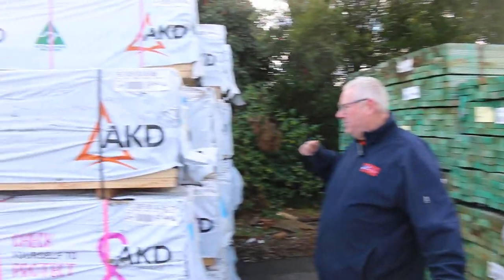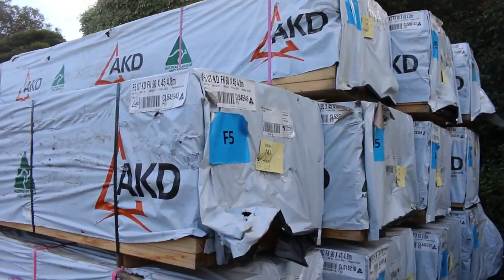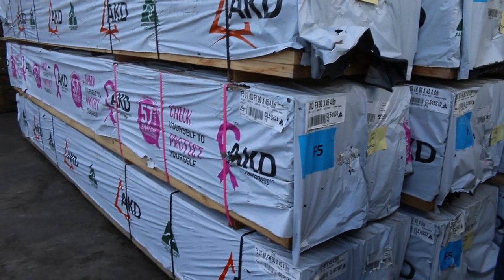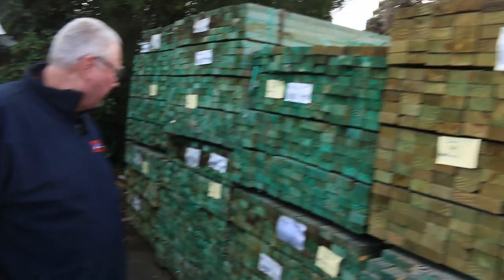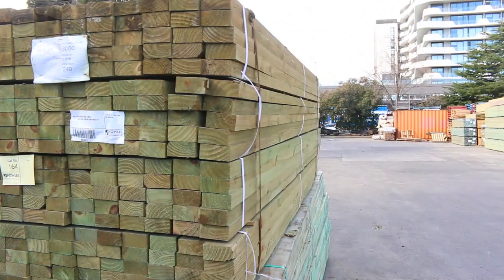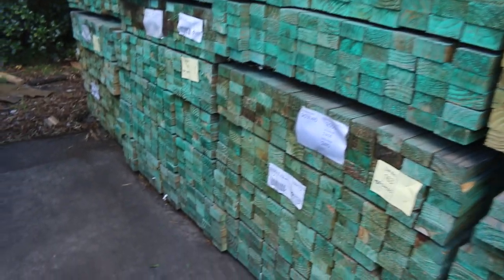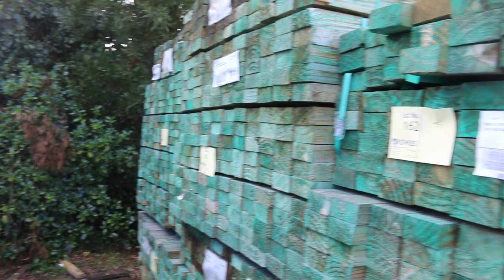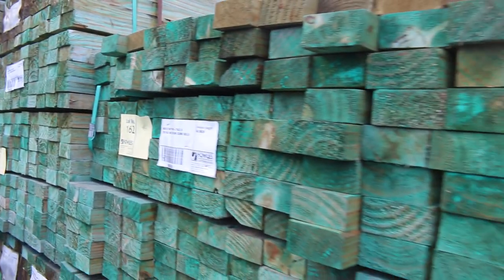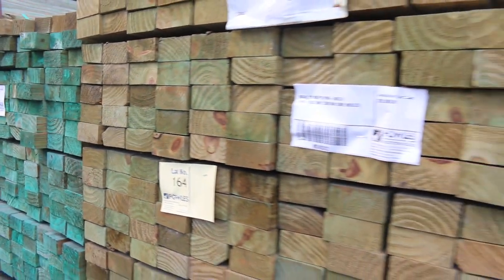Starting down toward the back here guys, got a bit of 90x45 F5 pines — some 4.8s and also some 5.4s there, so some nice structural stuff. As we swing around on the opposite side, we've got a bit of H2 MGP10 90x45 in 3 metre lengths. Some of those packs may contain some mould, so they'll be nice and cheap — probably go out for a dollar a metre tomorrow, depending on the bidding. It's a bit of a cheap clearance stock there for you.